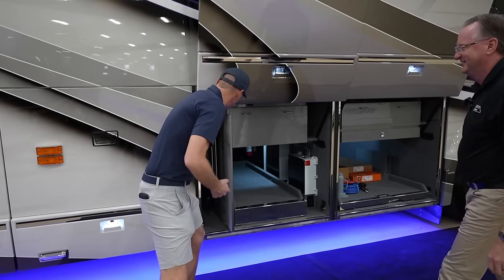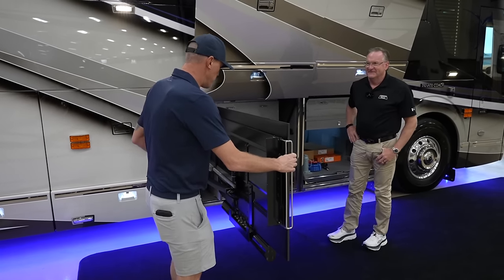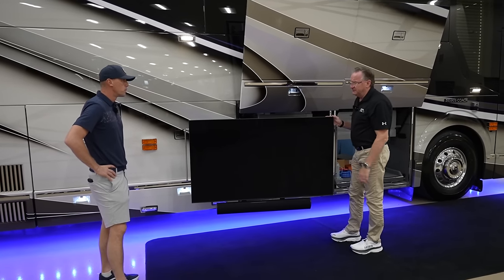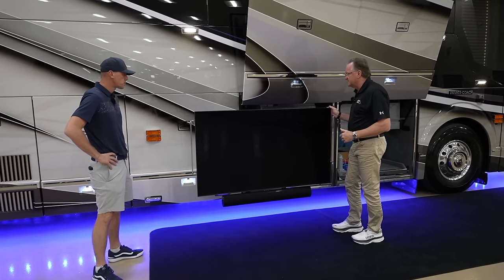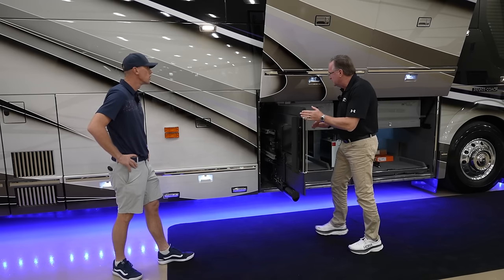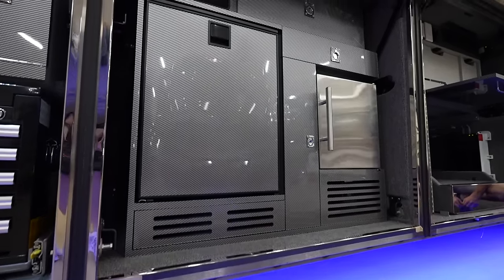The TV lift is built in-house and is exceptionally smooth — even other RV manufacturers comment on how the Liberty Coach TV lift is on another level. It has a locking mechanism for different positions so it can be used even in windy conditions. Everything in the mechanism is manufactured in-house, going into a pocket that doesn't take up much room.